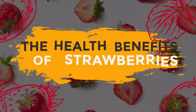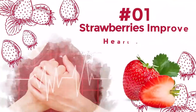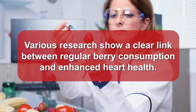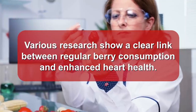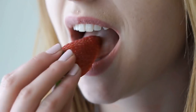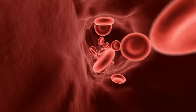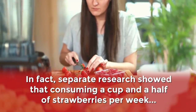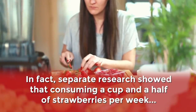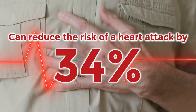Let's break down the health benefits of strawberries. Number 1: Strawberries Improve Heart Health. Various research shows a clear link between regular berry consumption and enhanced heart health. A recent study found that including strawberries in your daily diet can improve blood vessel function and systolic blood pressure. In fact, separate research showed that consuming a cup and a half of strawberries per week can reduce the risk of a heart attack by 34%.